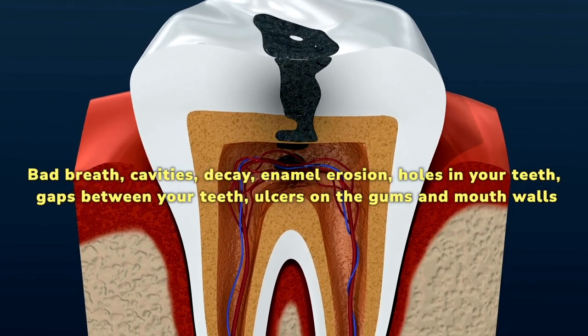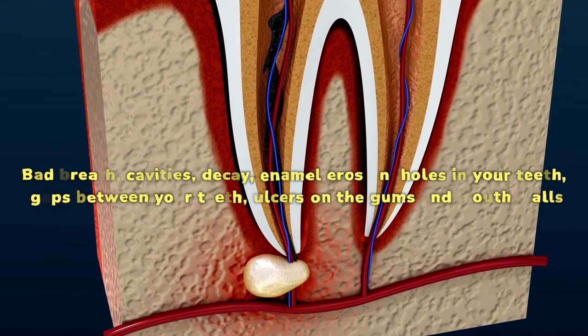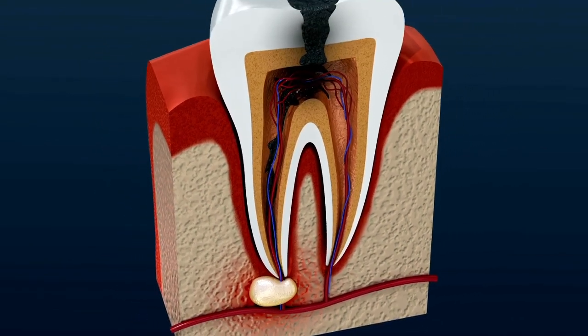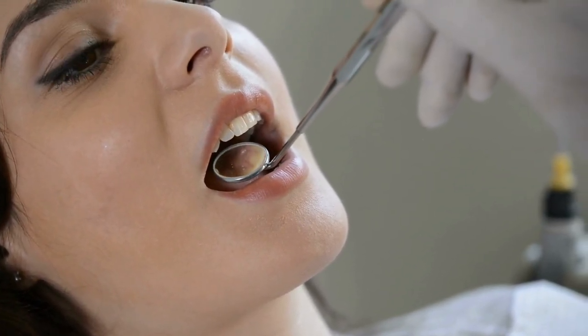Bad breath, cavities, decay, enamel erosion, holes in your teeth, gaps between your teeth, ulcers on the gums and mouth walls, and other severe conditions can be treated by Prodentim's advanced probiotic technology. Prodentim's fast absorption formula starts working in your mouth to fight the bad bacteria and repopulate the good ones.